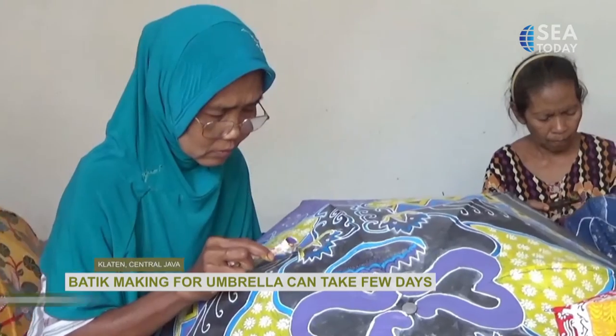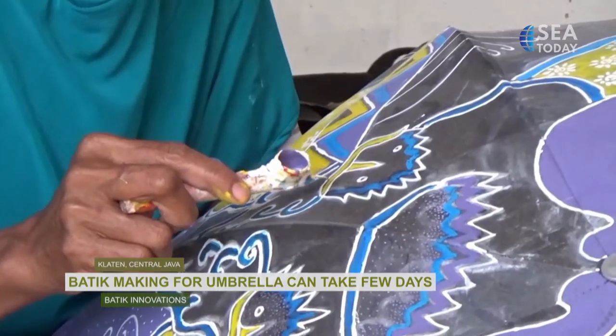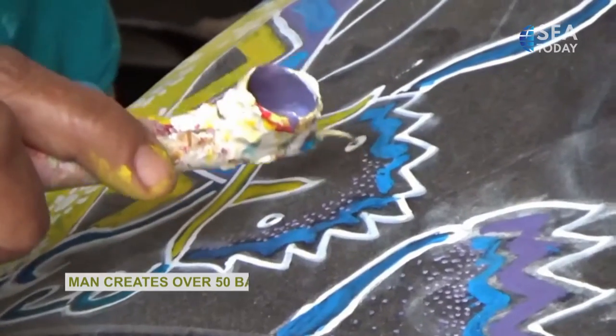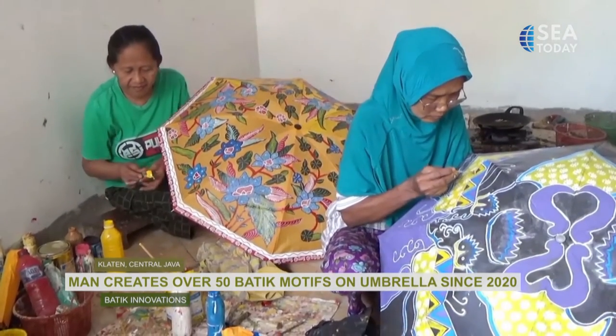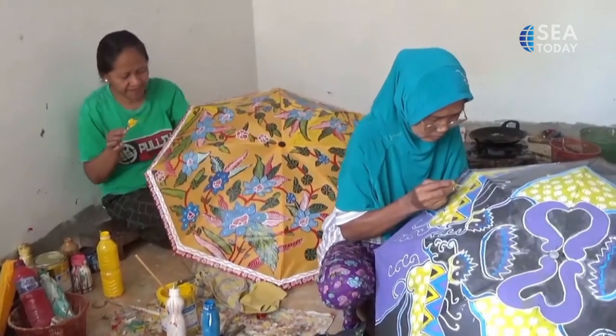It takes a few days to make a batik umbrella, depending on how big or small the motifs and patterns are. This is Sularto and his colleagues. Since 2020, these artisans have been making a wide range of batik motifs and patterns on umbrellas, both modern and classic, including Kawung and Sekar Jagat.